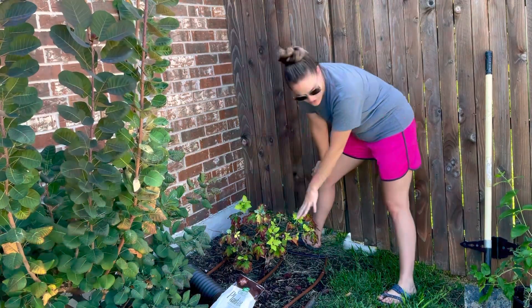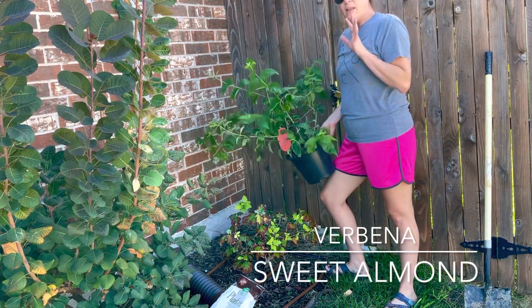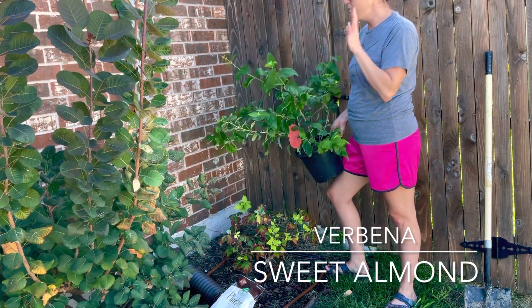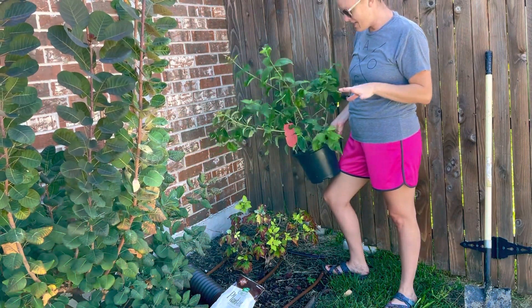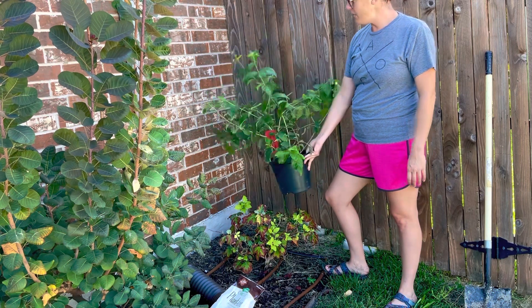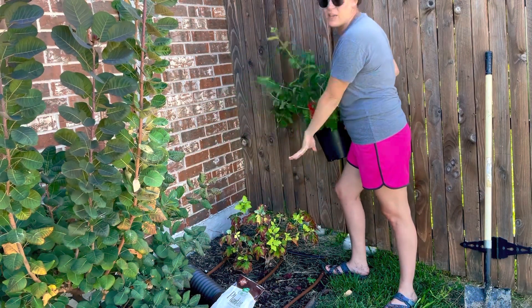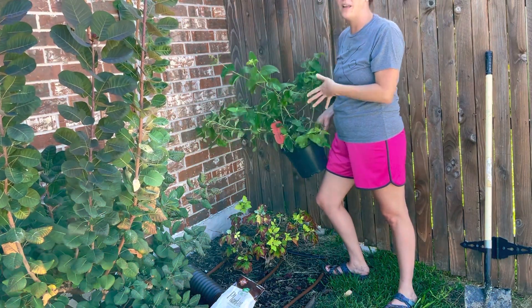I'm going to be pulling out this oak leaf hydrangea and replacing it with a sweet almond verbena. I planted a sweet almond verbena also on the side garden, so I'd like to repeat another of this element — it has beautiful showy white blooms that are big-time pollinator attractors. This one has actually been languishing in its nursery can for two months on my back porch, so it is way past time to get it in. It should fill in this space really beautifully — it can be cut almost to the ground every season, so I'm excited to get it in here.